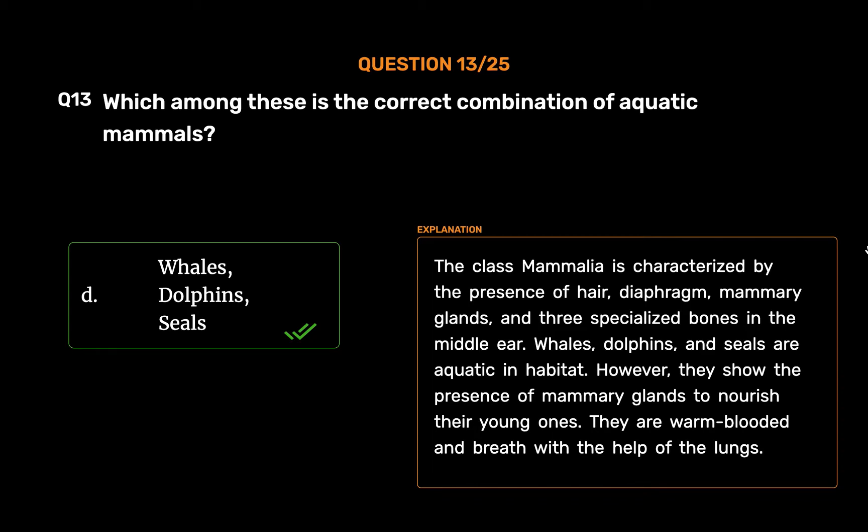The class Mammalia is characterized by the presence of hair, diaphragm, mammary glands, and three specialized bones in the middle ear. Whales, dolphins, and seals are aquatic in habitat; however, they show the presence of mammary glands to nourish their young ones. They are warm-blooded and breathe with the help of lungs.